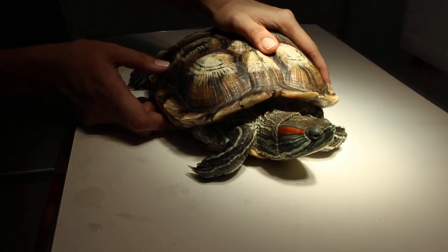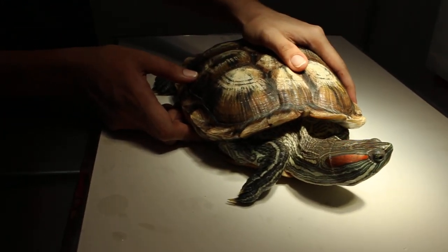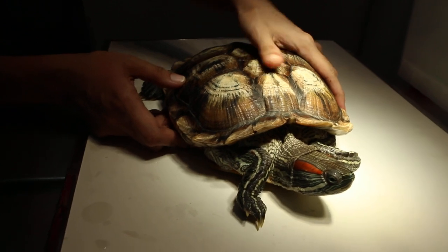The owner went overseas for 3 days only, and she put this red-eared slider into this container for those 3 days.